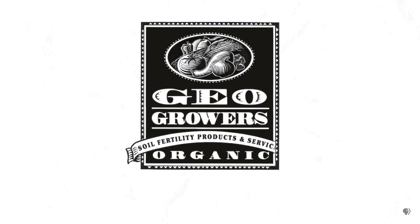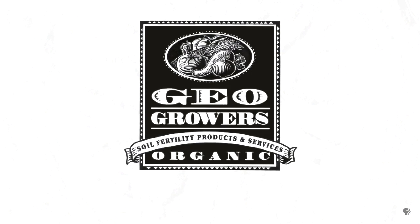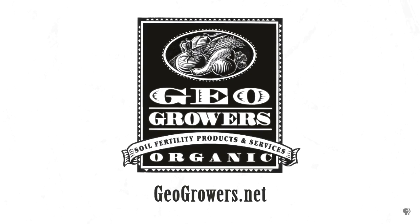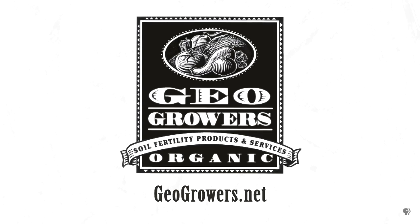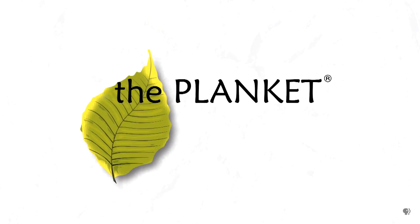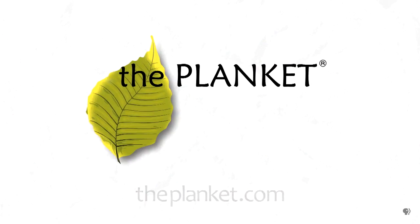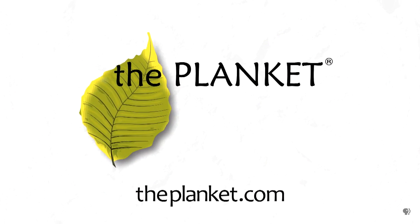Support for Central Texas Gardener comes from GeoGrowers, offering custom soil blends for lawns, gardens, xeriscaping, and organic landscaping supplies. More information at geogrowers.net. And also from The Planket, a plant covering designed to be lightweight, breathable, and water-resistant to help keep plants warm and dry during harsh winter weather. Theplanket.com.